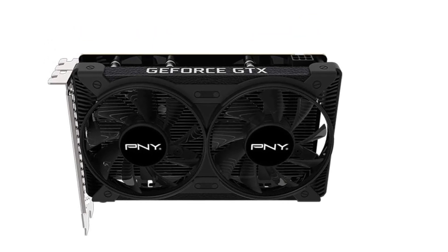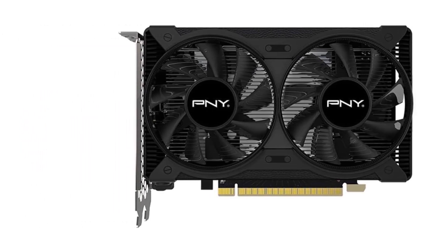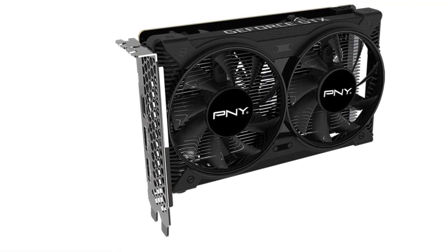NVIDIA GeForce Experience lets you capture and share videos, screenshots, and live streams with friends. Keep your drivers up to date and optimize your game settings. It's the essential companion to your GeForce graphics card.